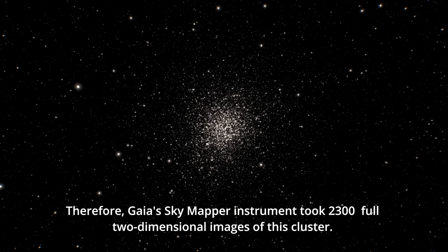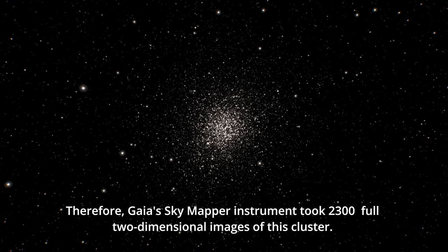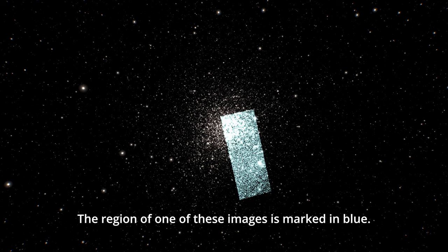Therefore, the Gaia sky mapper instrument took 2300 full two-dimensional images of this cluster. The region of one of these images is marked in blue.